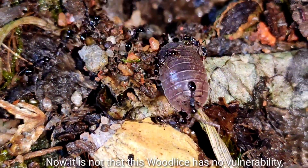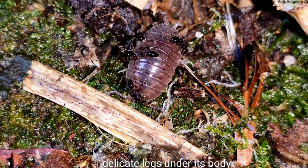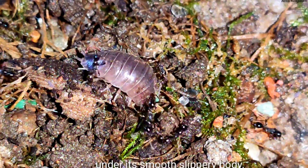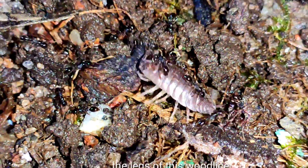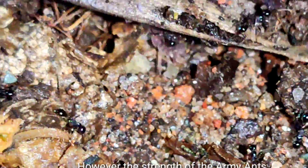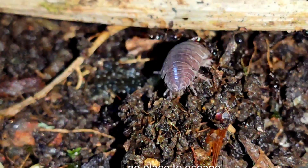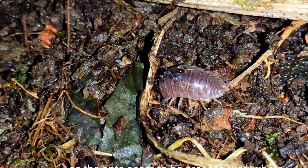It is not that the woodlice has no vulnerability — it has several pairs of delicate legs under its body, but they seem to be perfectly hidden under its smooth, slippery body. The Anectus army ants are not getting any chance to bite its legs. However, the strength of the army ants lies in their huge number, and so the woodlice finds no place to escape, as the army ants seem to be present everywhere.